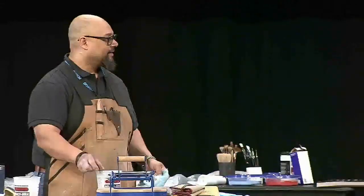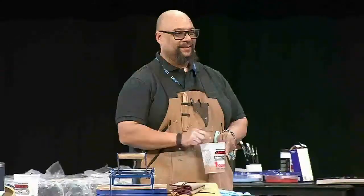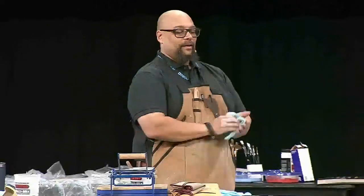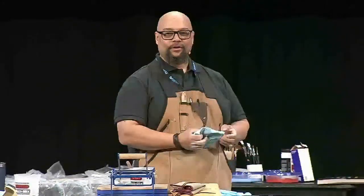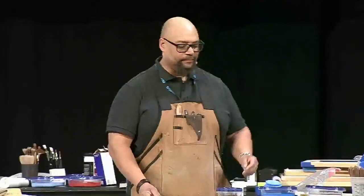Thanks for getting up early and going through security and all those lines to get here. James and I go back a long ways, so I just wanted to talk about that for a second. How many of you do any kind of printmaking? Because the less of you that do printmaking, the more interesting what I'm doing will be.